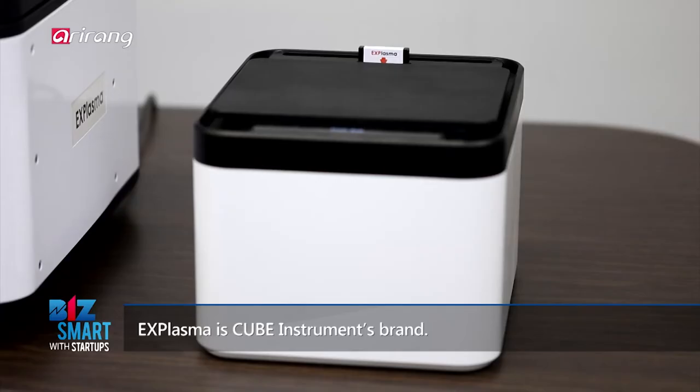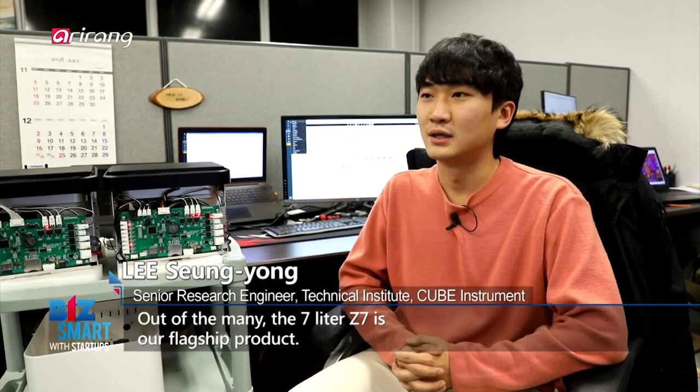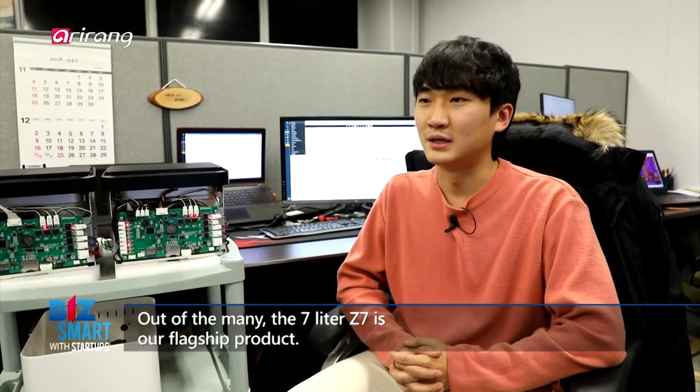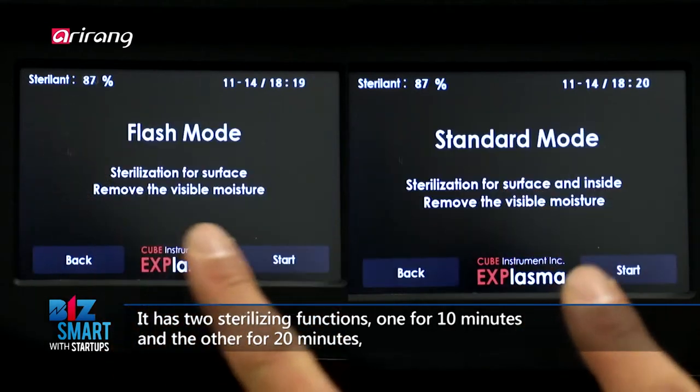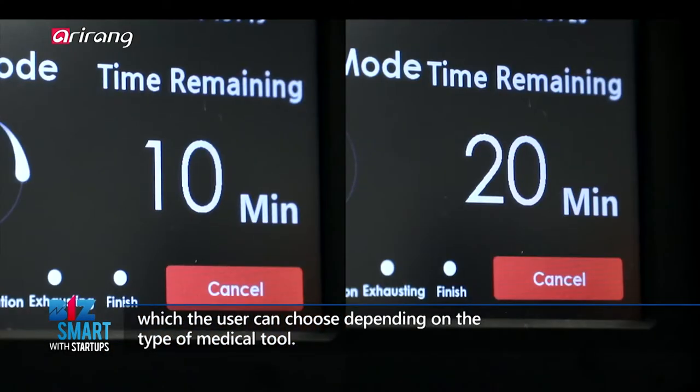Nix Plasma is our Cube Instrument brand, and the 7L is our main product. We have 10 and 20 minute cycle options for the product, and we can customize the product.